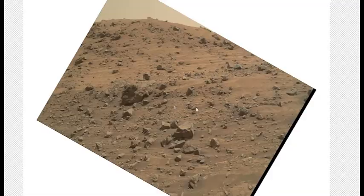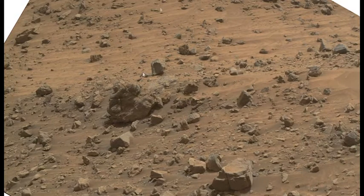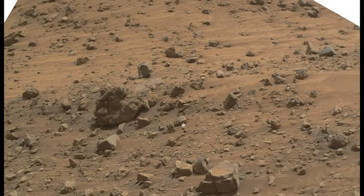The reason this image is angled like this is because the image actually comes in from NASA upside down, so you have to go in and just rotate it. But the purpose of this video is something that I found that I thought was really, really strange.